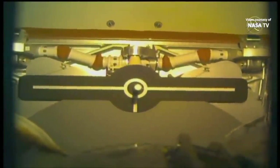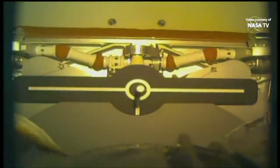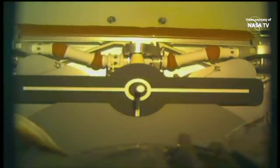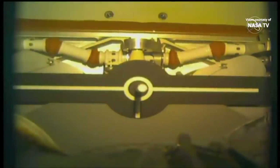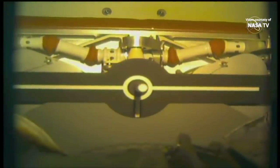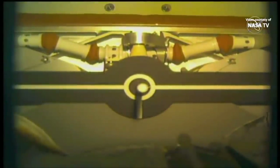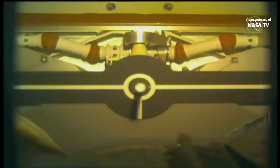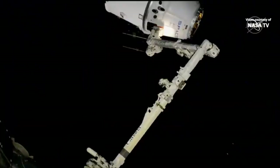Alignment good. We see that initial contact. The trigger has been commanded and the snares are retracting — a set of snares retracting in to get a good capture on Dragon.